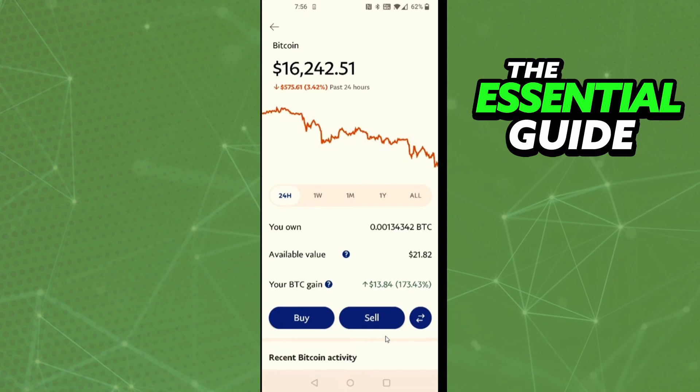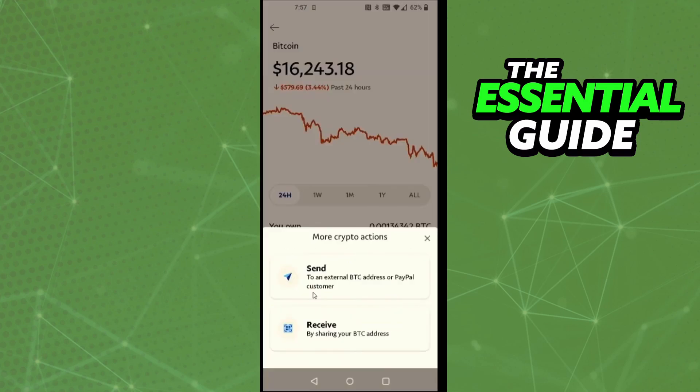To send Bitcoin to another account, it's simple. In the Bitcoin section, you'll see two arrows at the bottom-right side of the screen — two arrows in blue. Click those two arrows to open the send section. After that, you'll see the option to Send — just click it and follow the steps to send Bitcoin from your PayPal account to another account.